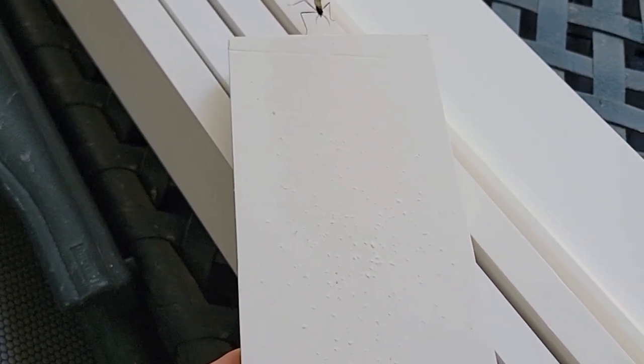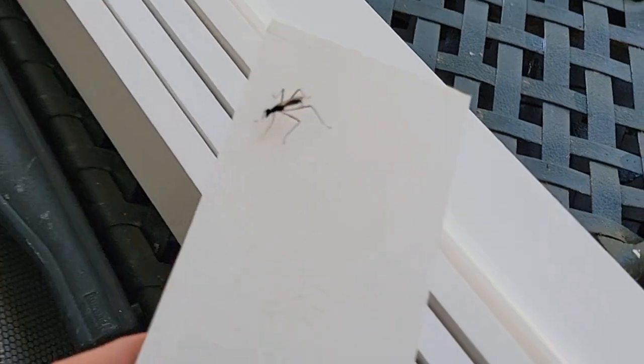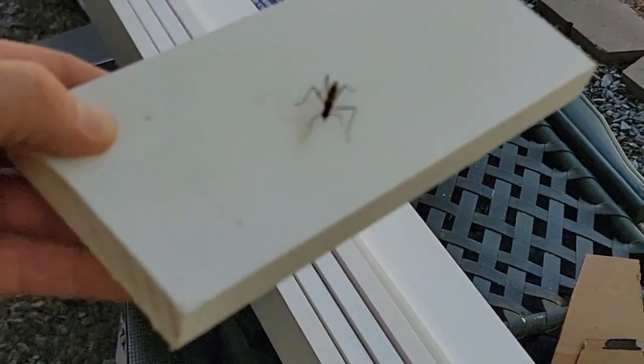And not an Ichneumon wasp. How cool. Thanks for joining me — what will we find next?